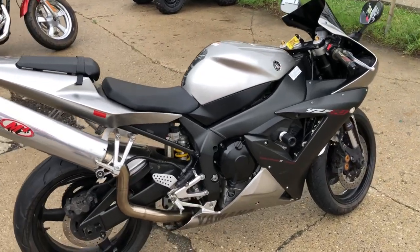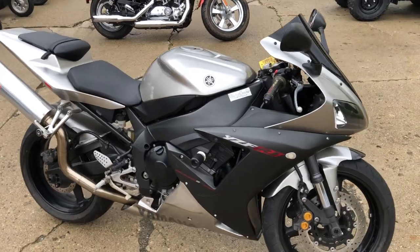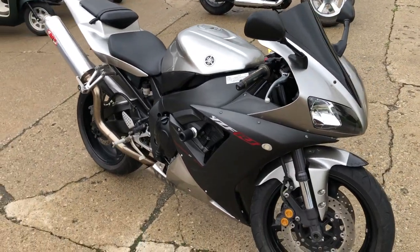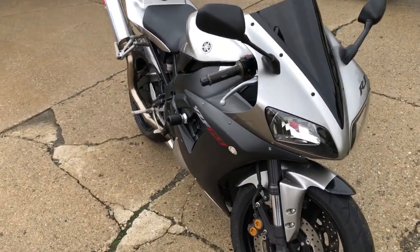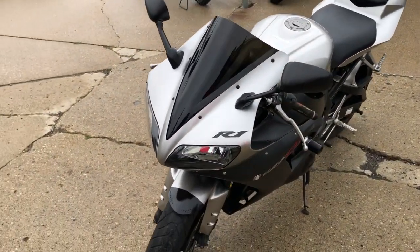Over $1,500 in extras: you've got frame sliders, fender eliminator kit, integrated LED rear turn signals, LED front turn signals, M4 stainless steel exhaust. Just serviced at a factory-authorized Yamaha dealership — this thing is ready to go.